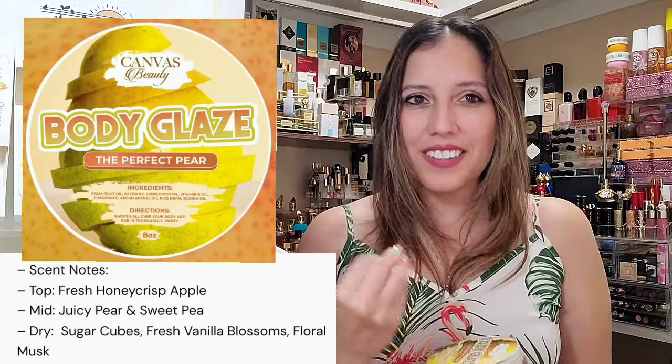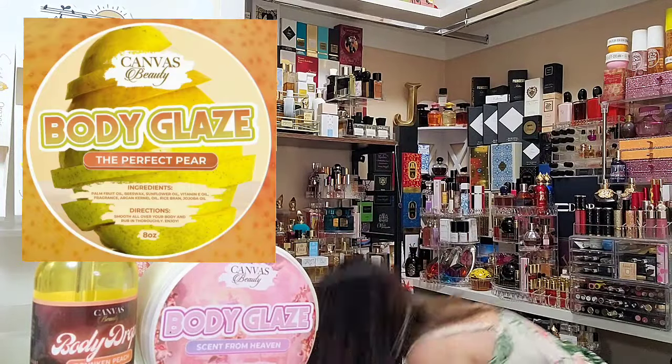Perfect Pear has fresh honey and crisp apple, a juicy pear and sweet pea in the mid, then sugar cubes, fresh vanilla blossoms, and floral musk in the base. This is a beautiful pear — really strong, sweet apple and pear. I do get an apple tone, and for a little while it reminds me so much of Victoria's Secret Tea Sugar Floor with that opening. I'm not saying they're dupes of each other; I'm just saying they coordinate wonderfully.